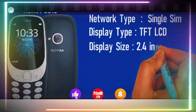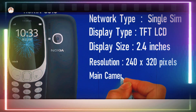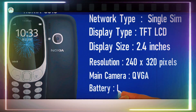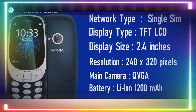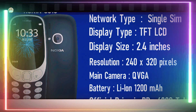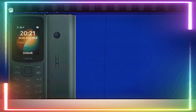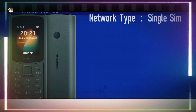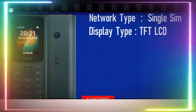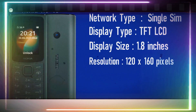Nokia's giving us everything we love about classic phones with a modern twist: dual SIM options, TFT displays of all sizes, and even 4G support, all at unbeatable prices. So whether you're looking for a sturdy backup, a budget-friendly option, or just a dose of nostalgia, Nokia's feature phones in 2024 are where it's at.